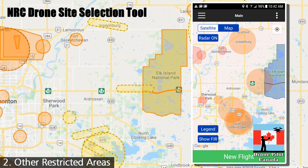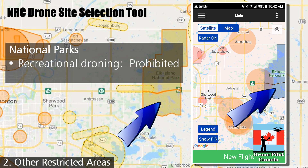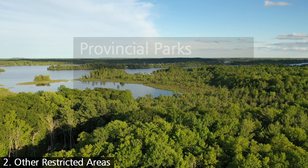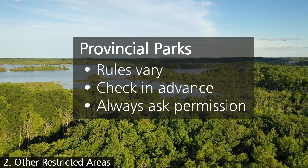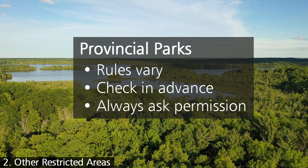The second thing to check is whether you're planning on flying in an area that is restricted for some other reason. Parks are a prime example. National parks are shown on both the NRC tool and in Drone Pilot Canada. Recreational flying is prohibited in national parks, even to fly over them. Commercial flying is permitted, but only with permission of Parks Canada. As for provincial parks, the rules vary. Alberta, Saskatchewan, and Quebec, for example, outright say no to recreational flyers, but allow commercial flying with prior permission.